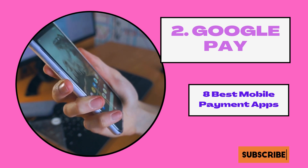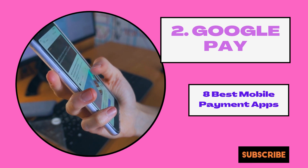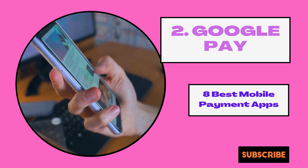Google Pay can be run on both Android and iOS mobile phones. One of its major advantages over other apps is the ability to send money to someone by email using both Google Pay and Gmail. Join Google Pay using the link in the description.